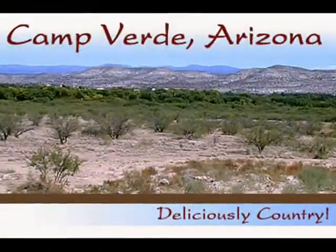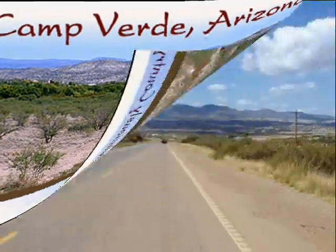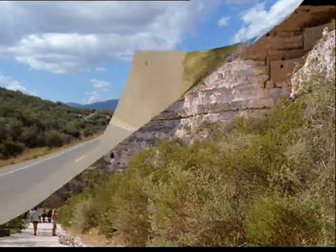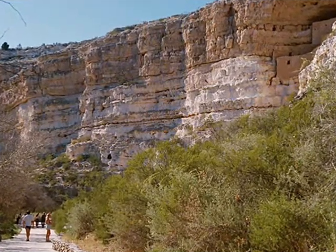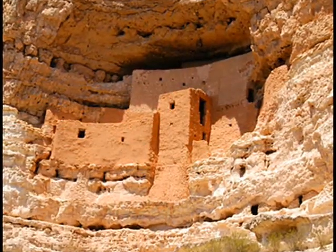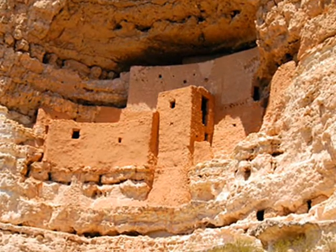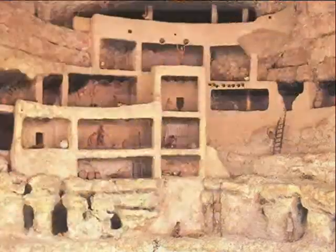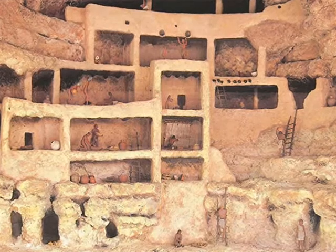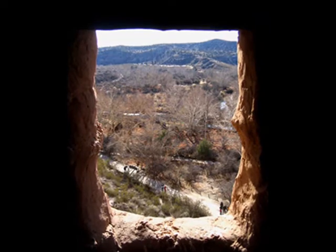Our next stop is Camp Verde. It's a very small town about the size of Pacific. The town is in a valley surrounded by large mountains. In one of those mountains you'll find our next destination: Montezuma Castle. This is actually where the Sinagua Indians lived over 600 years ago. They built these cliff dwellings in the side of the mountain. It's over five stories tall and has 20 rooms. It can hold up to 50 Indians. They were protected by the weather and could hide well from enemies and animals here.